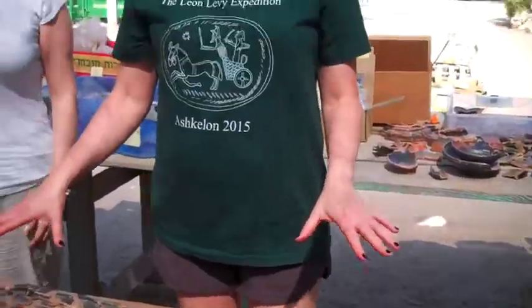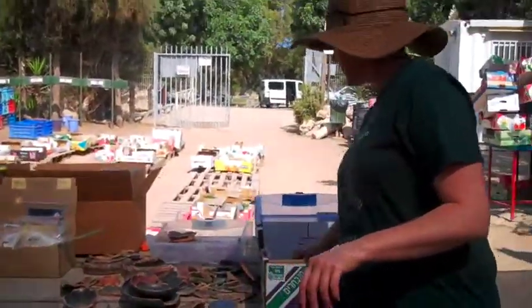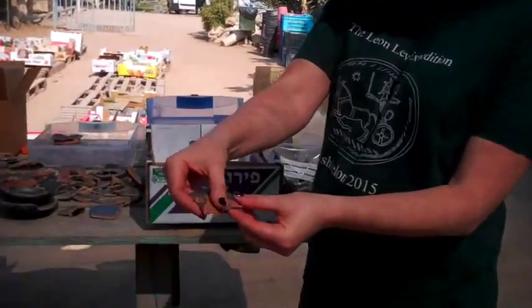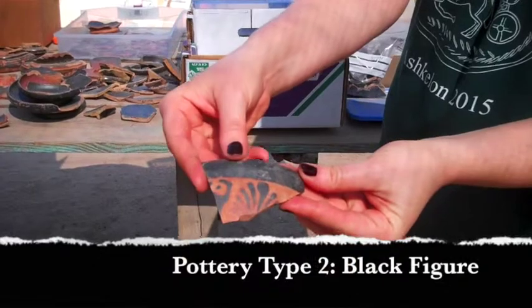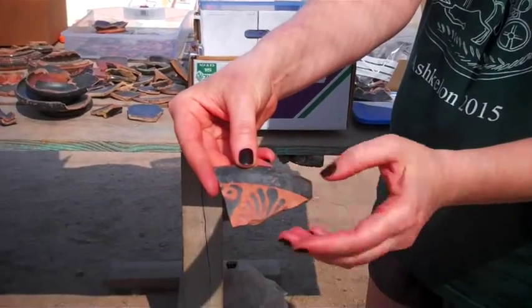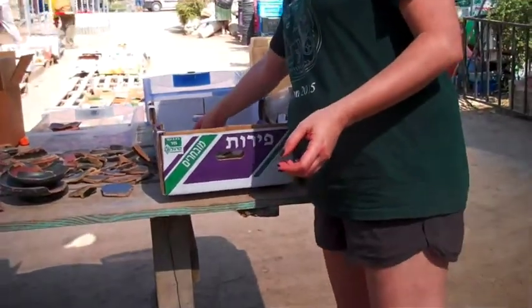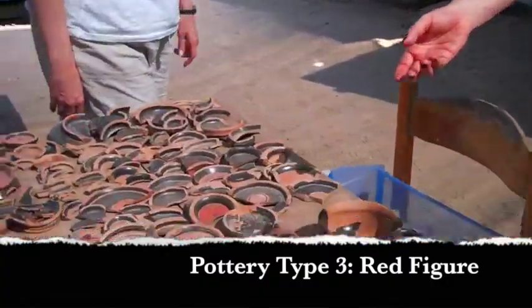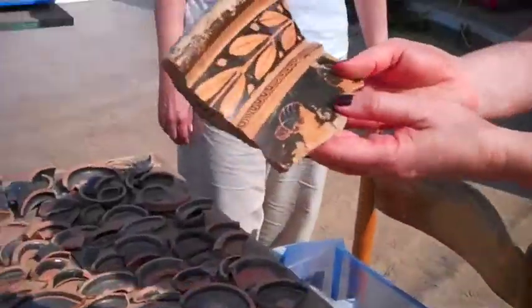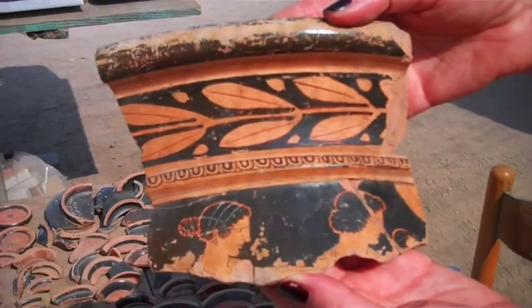So the most common again is black glaze. We also have pieces of what we call black figure, so-called because the decoration is in black on a red background. And then we have examples of red figure, which we can see right here. And in this case, there are red figures on a black background.